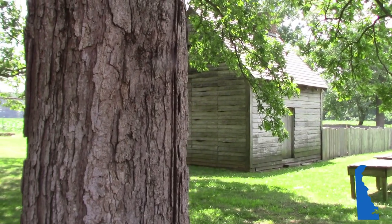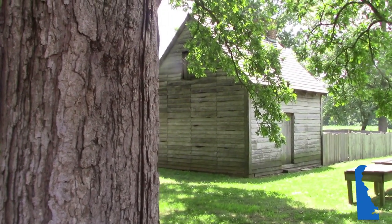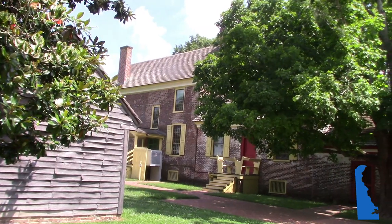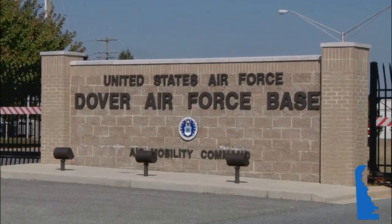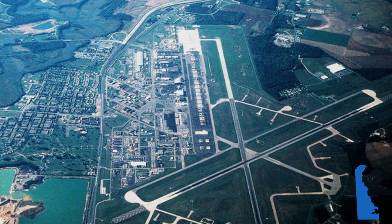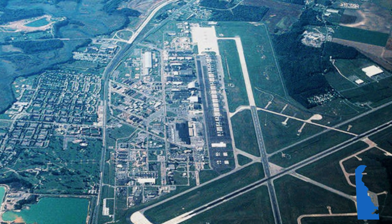The 13,000-acre plantation was home to many people who were enslaved until 1777, when Dickinson freed the slaves at Poplar Hall. A stone's throw away from the Dickinson Plantation is Dover Air Force Base, the busiest and largest air freight terminal in the Department of Defense.